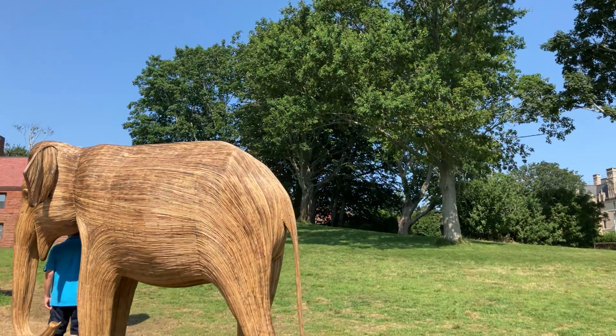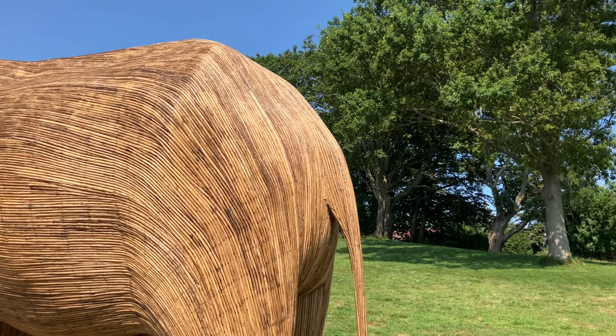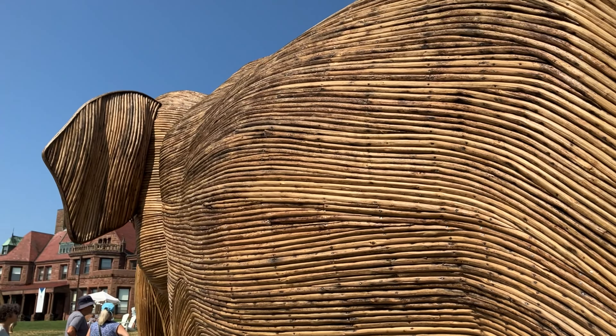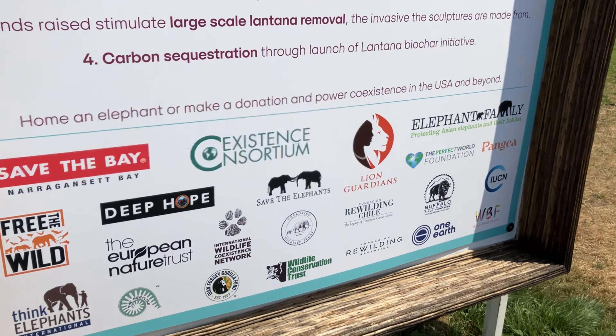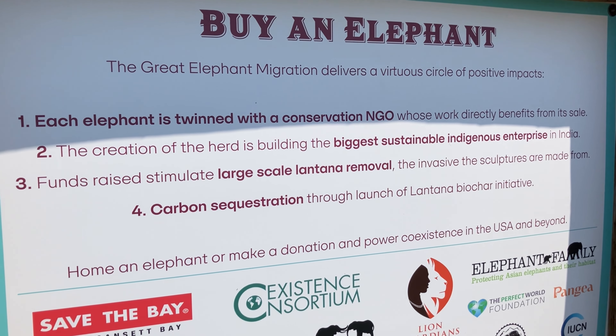While we were walking around, we heard a speaker talking about how a baby elephant takes one day to make. That's amazing. And an adult elephant takes four days to put together, with four people working on them. Each of these elephants are for sale, and she said that more than 80% of them have been purchased — that's large-scale lantana removal, which is invasive.